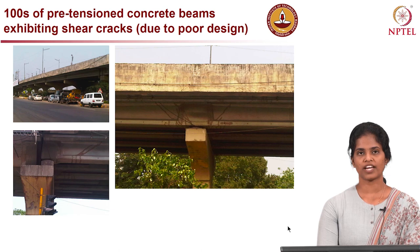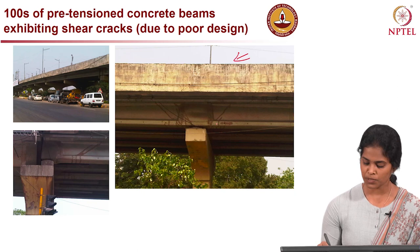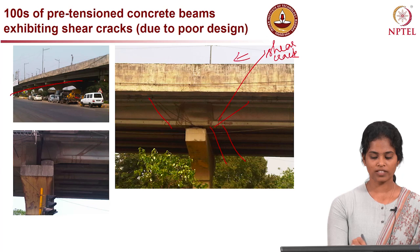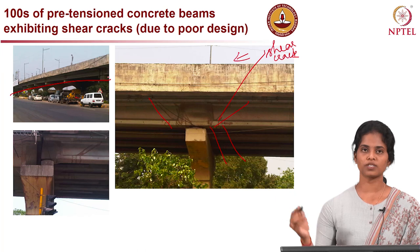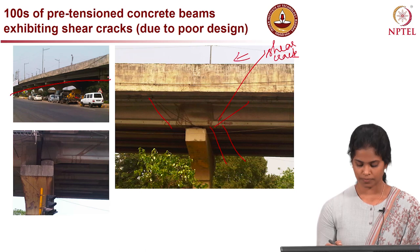The image here shows a pre-stressed concrete bridge in India, located in one of the prime cities, experiencing shear cracks at the ends of the girders. Almost all the girders at the ends have such shear cracks all along the length of the highway bridge. This indicates 100 numbers of pre-tension concrete beams along the length of the bridge experiencing such shear cracks. This could be due to poor design adapted while constructing, poor construction materials, or improper shear provision.